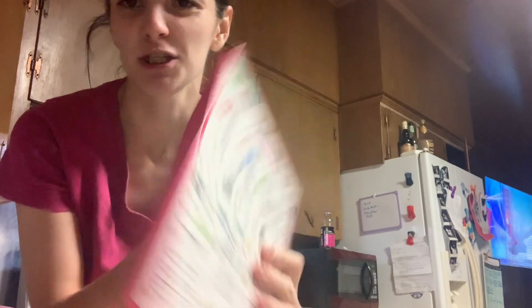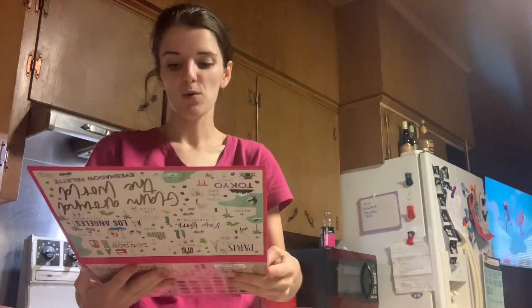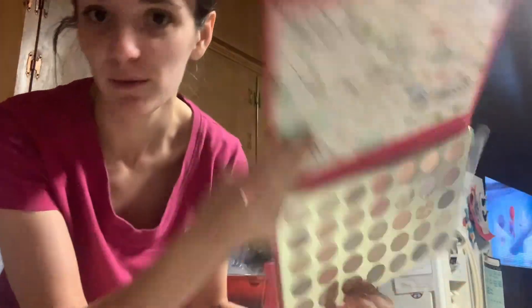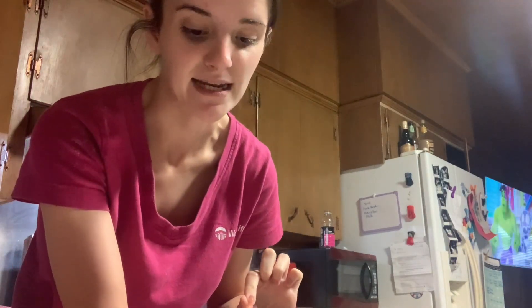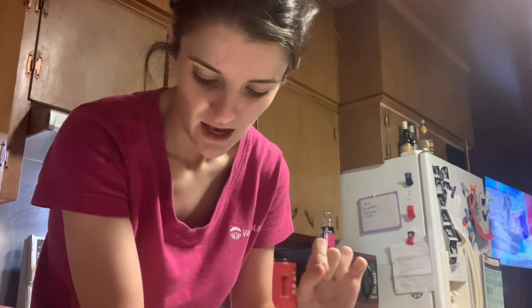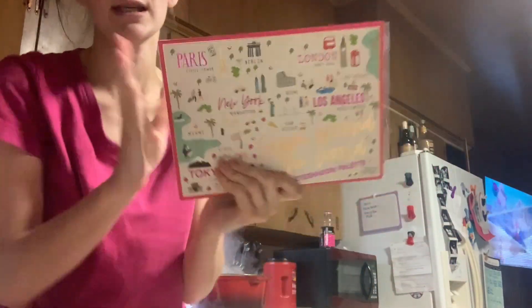I picked up this Glam Around the World Eyeshadow Palette from Tokyo — it has a bunch of different cities on there. It was $6.99, but I picked it up for the little girl. Her mom said she was starting with beginner makeup so she's letting her do limited makeup and told me what kind she could have. I got her this really pretty one that has all the different colors she can play with. All of the colors are named after cities: Chicago, Seattle, Las Vegas, Miami, San Diego, Rome, Milan, Sydney, Bangkok, Berlin, Dubai, Amsterdam, Dublin. Just all kinds of cool ones. So this was $6.99 and that's going with the birthday gift.